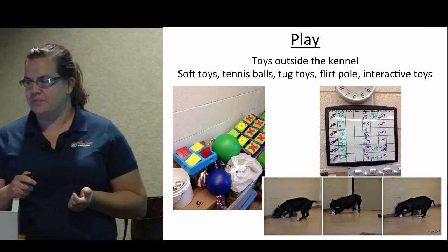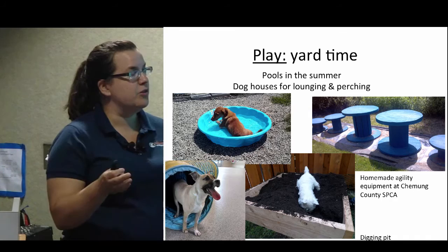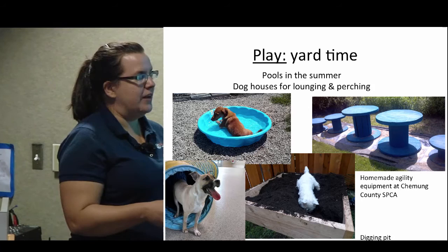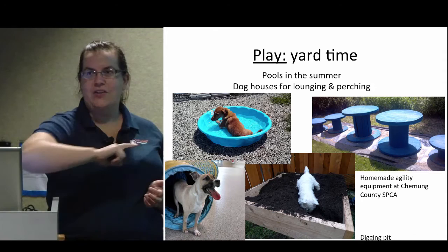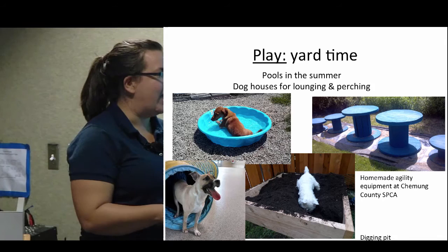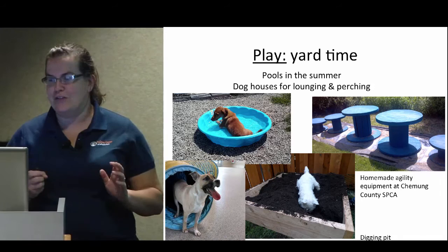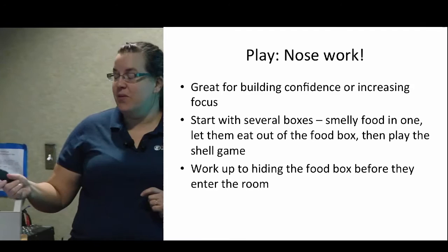We also do yard time and have baby pools for the summer. Our enrichment yard has a little child's playhouse, some dog houses for different options for climbing and perching. There's a really cool homemade agility equipment course at Chemung — it's like little stations around the walking area, all made from homemade stuff. So if you don't have fancy tunnels you can still create things for them to explore and hop around on. We don't have a digging pit yet but I'm really advocating for one — we just haven't convinced the farm manager yet that it's a good idea.